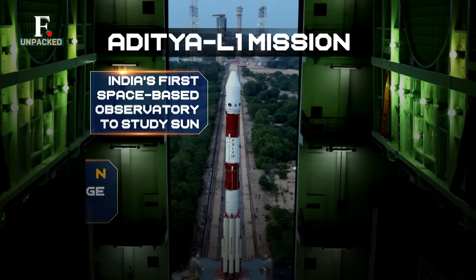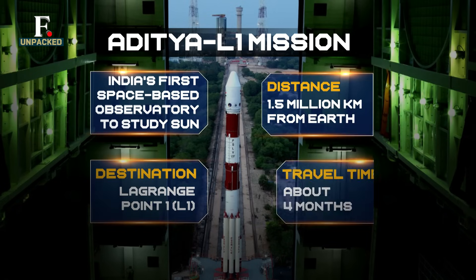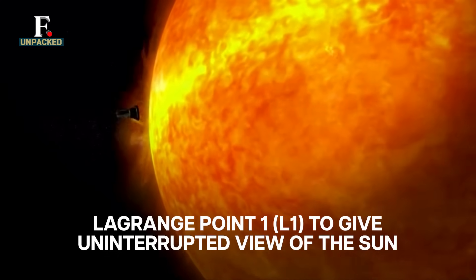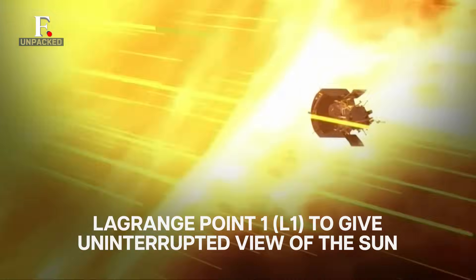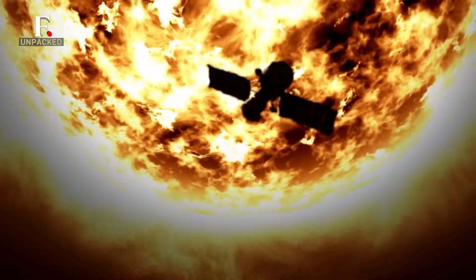It aims to reach a point called L1, which is a whopping 1.5 million kilometres away from the Earth — roughly four times farther than the Moon. L1 is a good point from which the Sun can be monitored, because it gives an uninterrupted view of the Sun. ISRO scientists say it will take about four months to reach there.